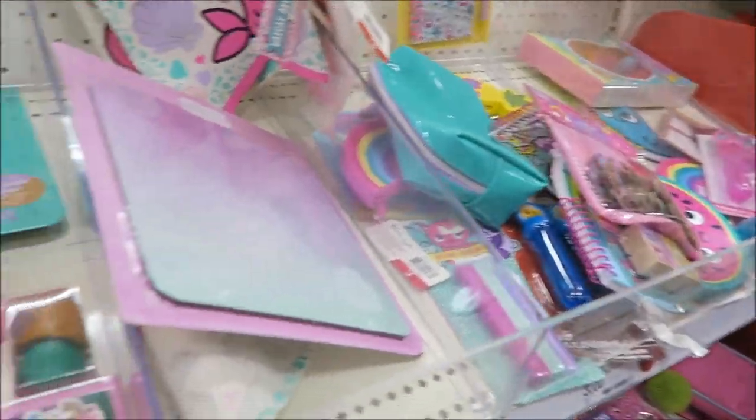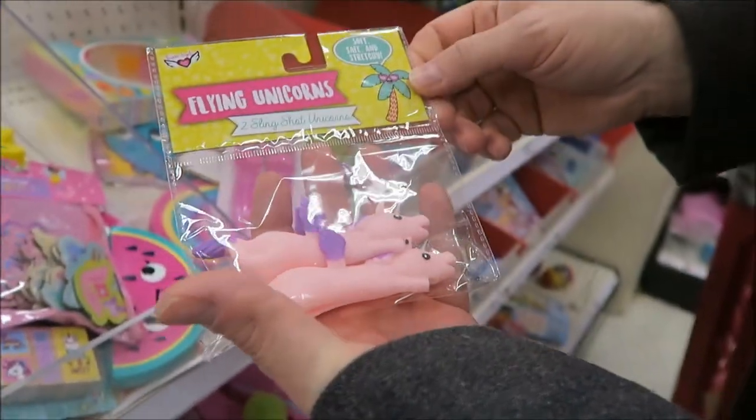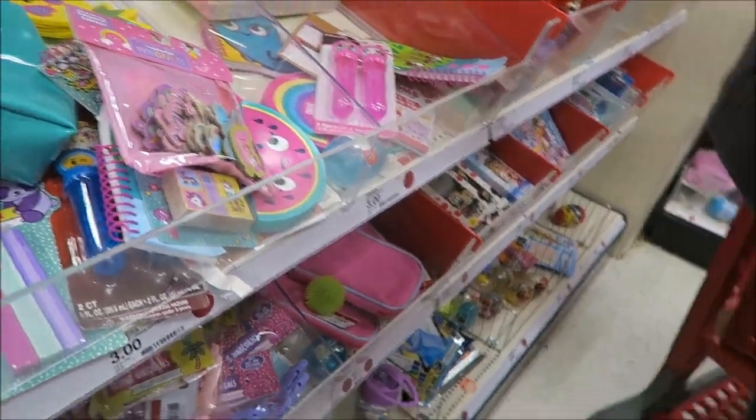But you could put these in Easter baskets. What are those? Those are unicorns — flying unicorns. Slingshots, you pull them. Why do you need a flying unicorn?